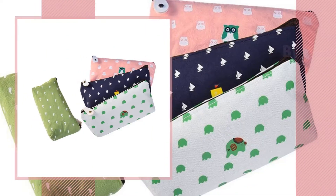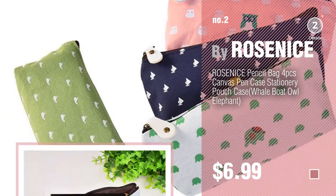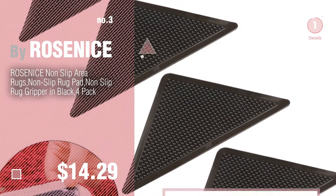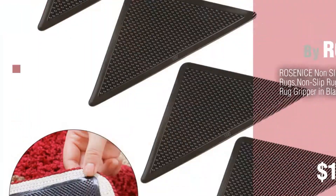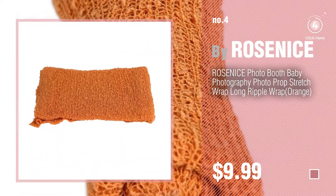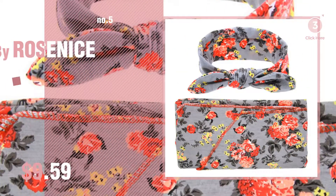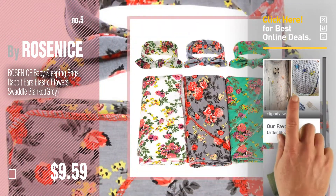Number two — another great product by Rose Nice. Number three — get your favorite baby products now, just click the circle in the corner. Number four, number five — also by Rose Nice. Find these Rose Nice baby products at up to 70 percent off.